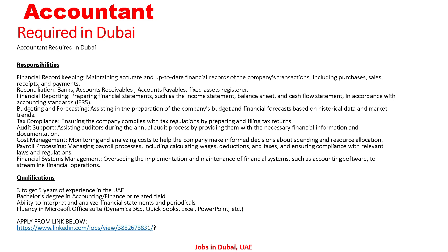Additional duties include overseeing the implementation and maintenance of financial systems such as accounting software to streamline financial operations. Qualifications required: three to five years of experience in the UAE, a Bachelor's degree in accounting, finance, or a related field, ability to interpret and analyze financial statements, and fluency in Microsoft Office, Dynamics 365, QuickBooks, Excel, and PowerPoint.